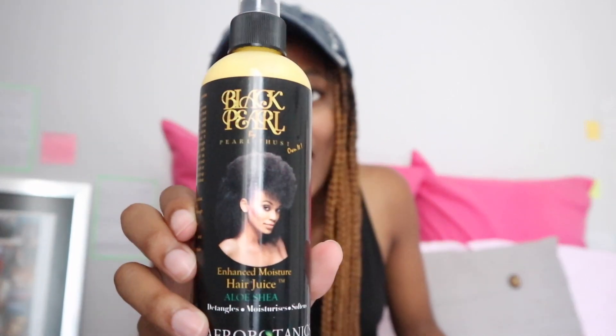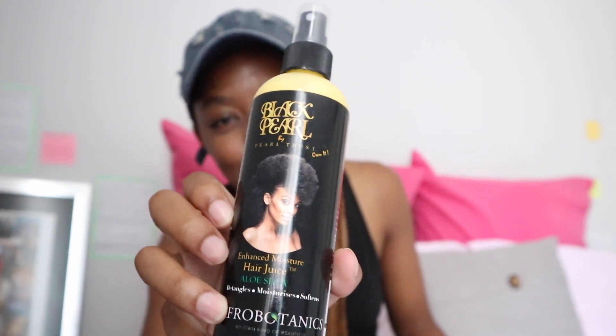And then my OG hair product — I feel like in every video I talk about hair moisturizers I always mention this. This is the Afro Botanics Black Pearl hair juice. I love this; it works so well for my hair. I use it on a regular, everyday basis. I only get it from Clicks — it's around 79.99 rand, not above 100.